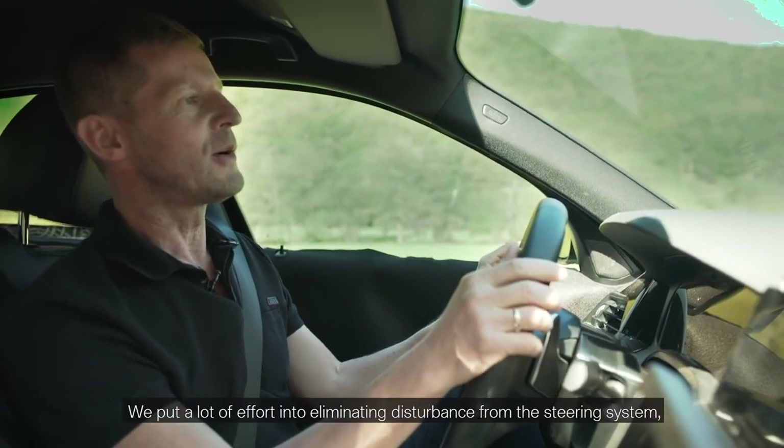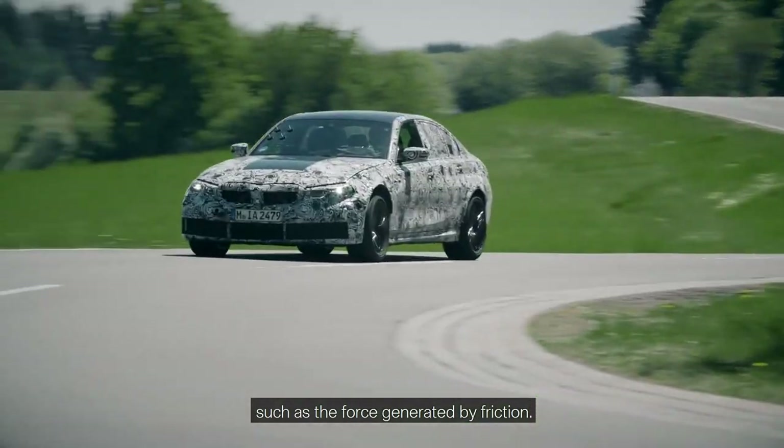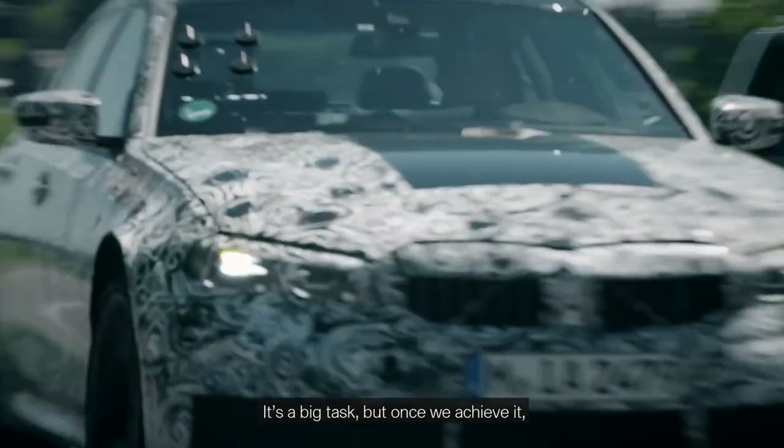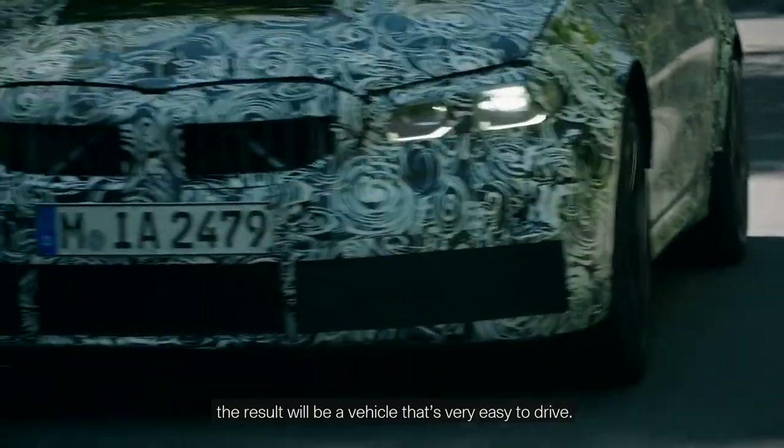The new dampers are equipped with various components that help create the specific effect we're looking for. We put a lot of effort into eliminating disturbance from the steering system, such as the force generated by friction. It's a big task, but once we achieve it, the result will be a vehicle that's very easy to drive.